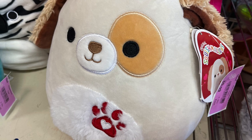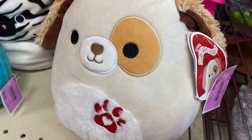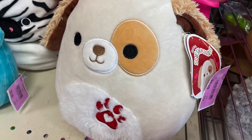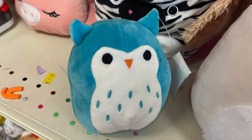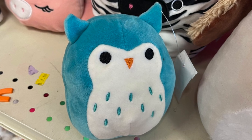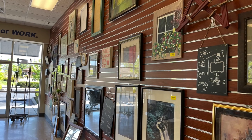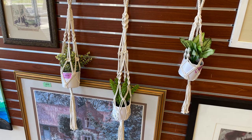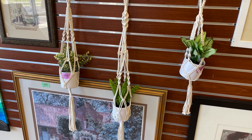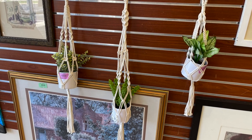I also spotted Squishmallows with their tags still on — the large one was $5.99 and the small one was $2.99. My daughter was in the car, so the small one went home with me. I should have also picked up these three artificial plants with macramé hangers for $3.99.